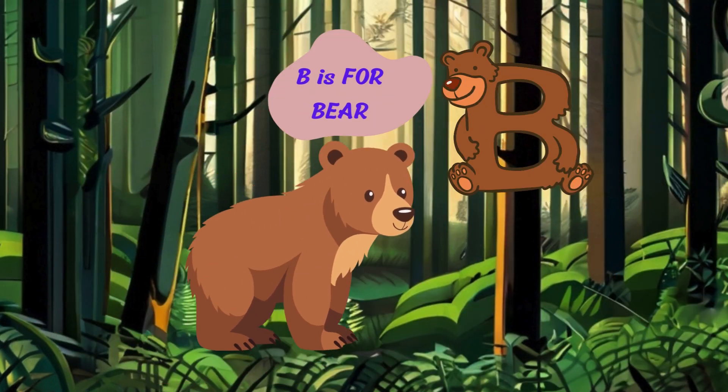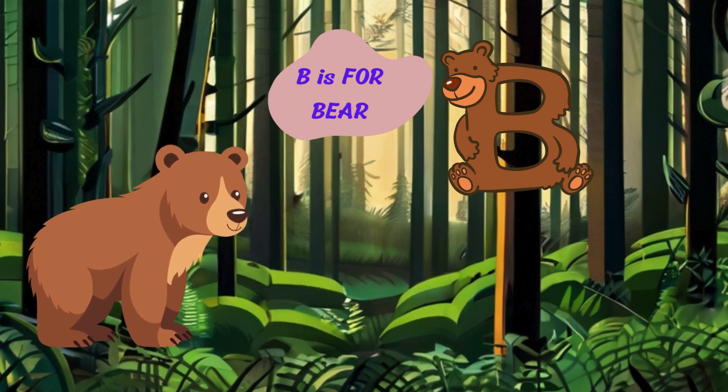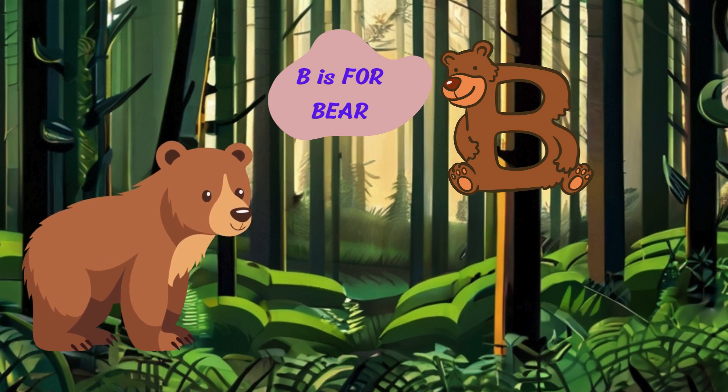Now, let's move on to the letter B. B is for bear. I'm a bear with my fluffy fur and big paws. I live in the forest and love to eat berries and honey.